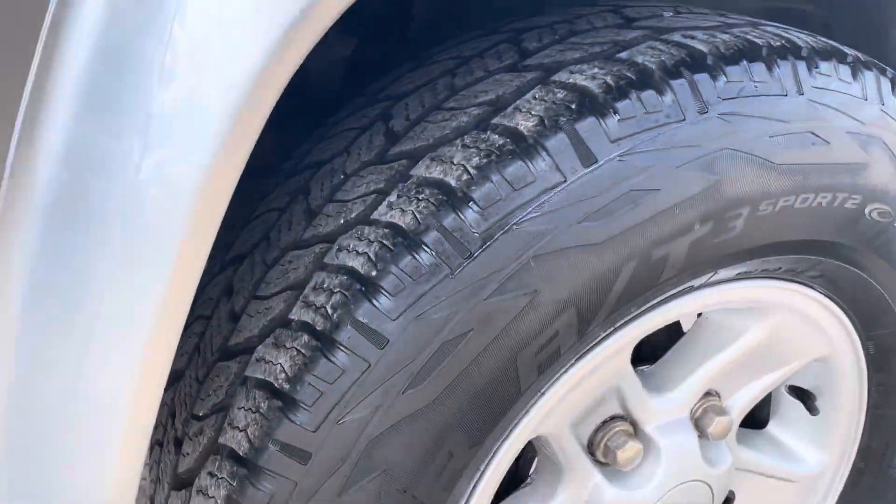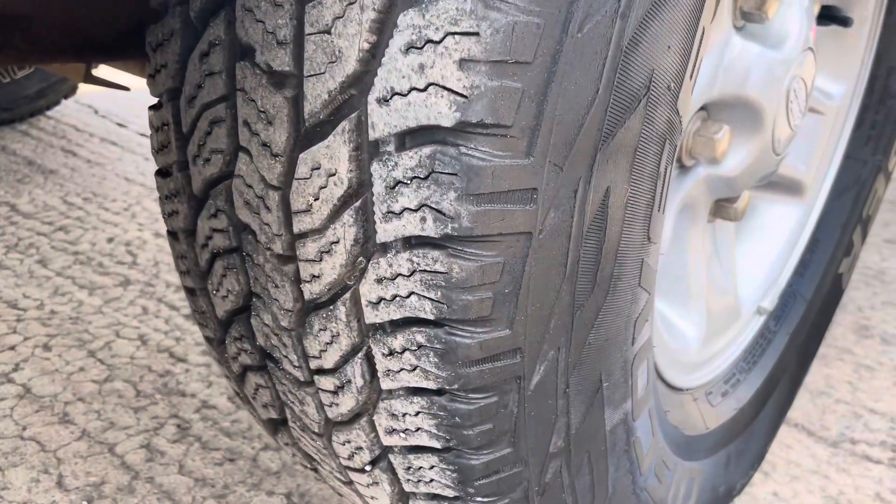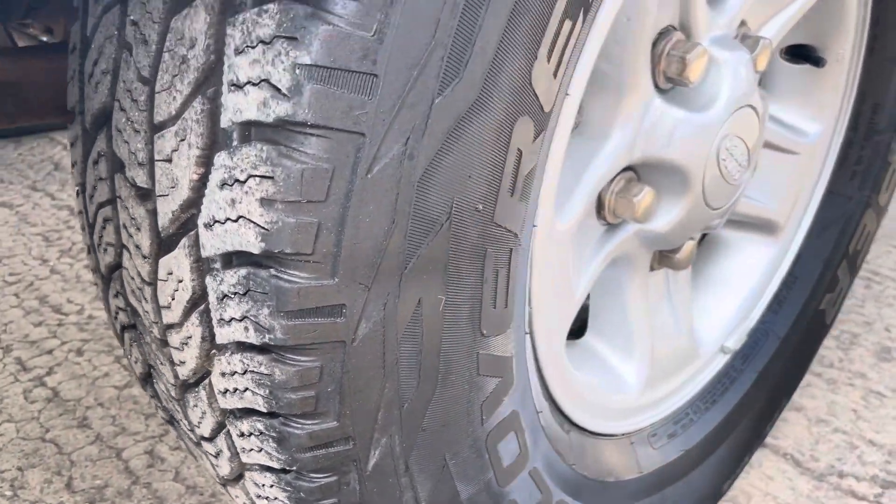There they are — Coopers all round, all terrain, with a good amount of tread. There's a similar amount of tread all round.